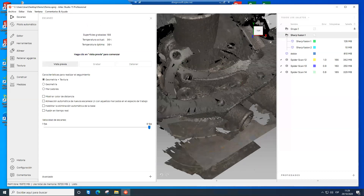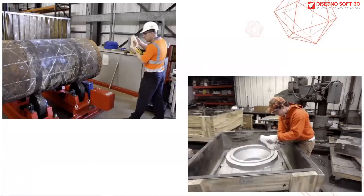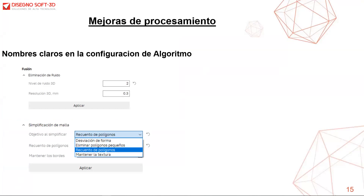Una vez realizado el escaneo, vamos a verificar ahora las mejoras de procesamiento. Dentro de estas mejoras, Arte Studio agrega nombres más claros en la configuración de algoritmos, lo que nos permite entender con mayor claridad la función y configuración de cada herramienta.